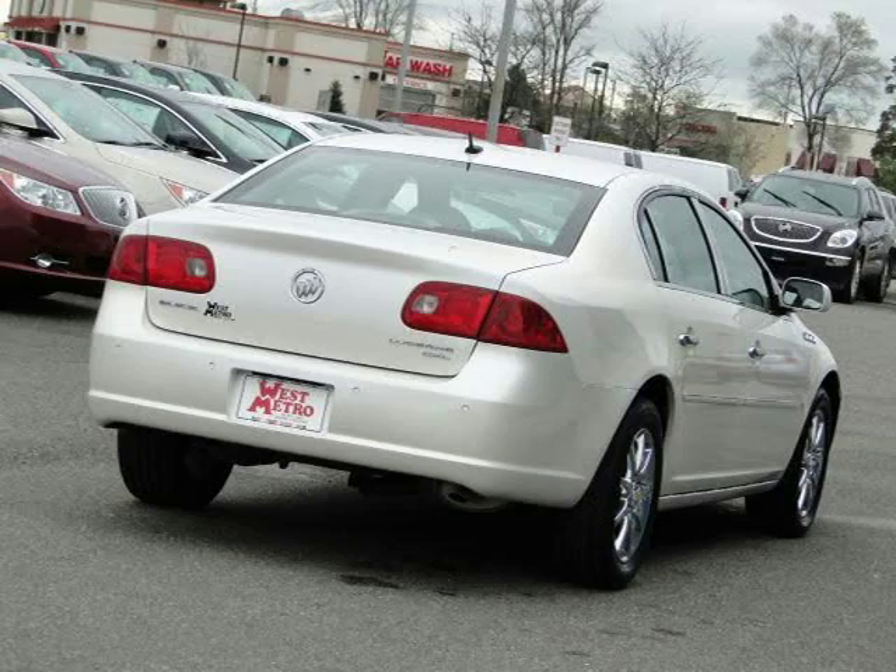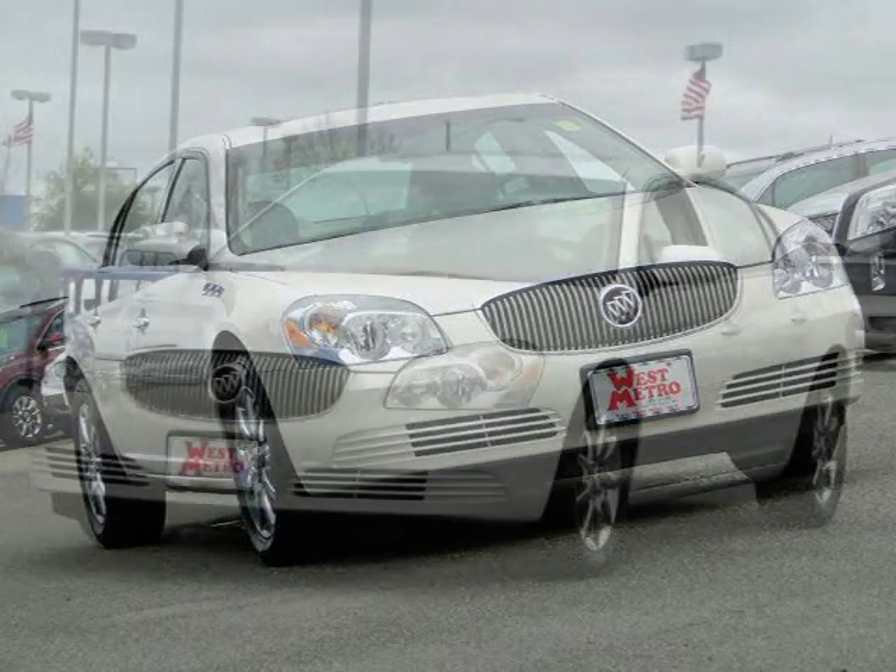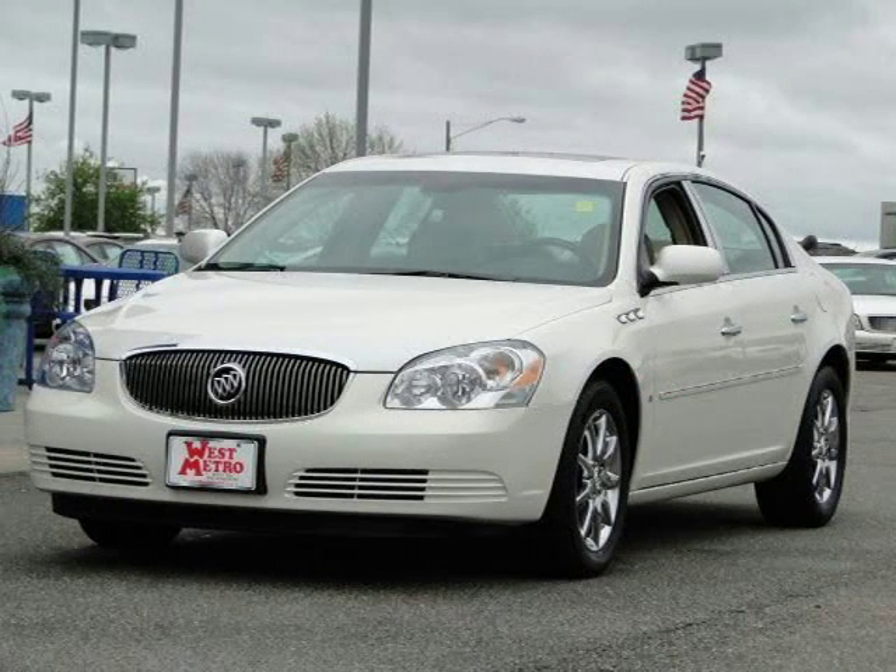This 2008 Buick Lucerne 4-door car is located in Monticello, Minnesota and has 15,330 miles on it. It has a beautiful white diamond tricot exterior paint color which is complemented by a Coco Cosmo interior color.